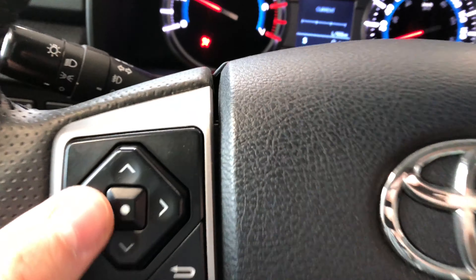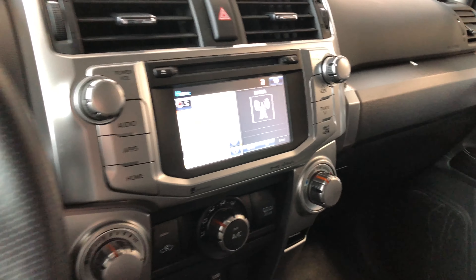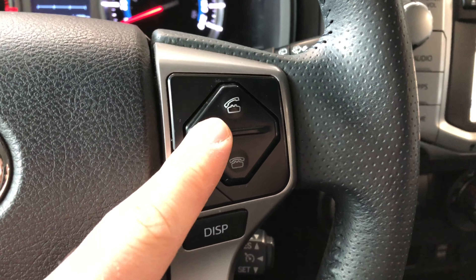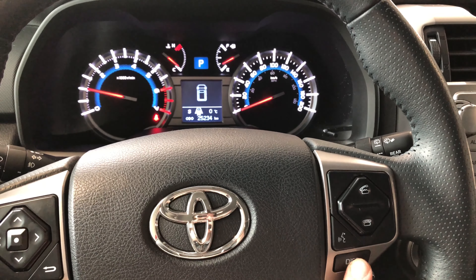Taking a look on the left side of the steering wheel, you have this cluster which helps you navigate through your entertainment display right in the center. Underneath you also have your volume options. On the right you have your hands-free calling and your voice recognition system, along with a display button to navigate your multi-information display.